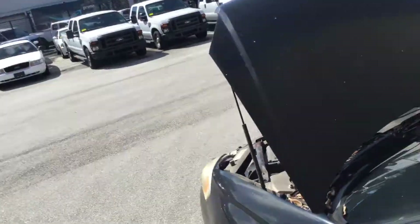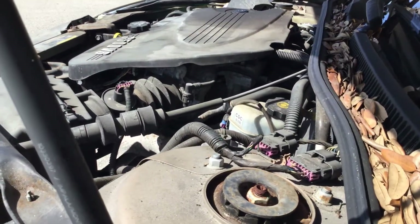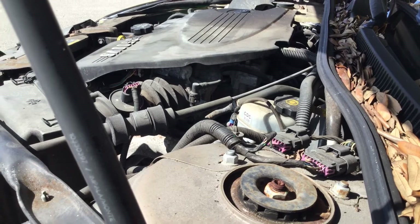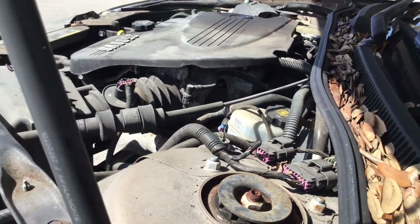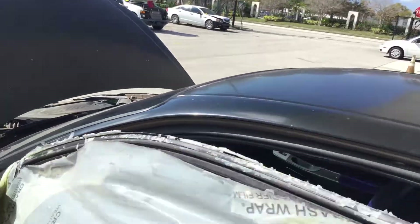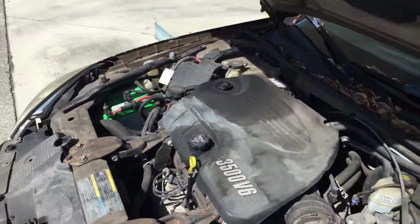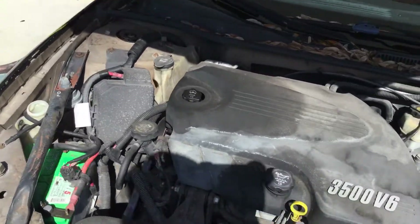I'm going to rev it up so you can hear it. Sounds like it has a squeaky serpentine belt, but the motor does sound good. It's very responsive.